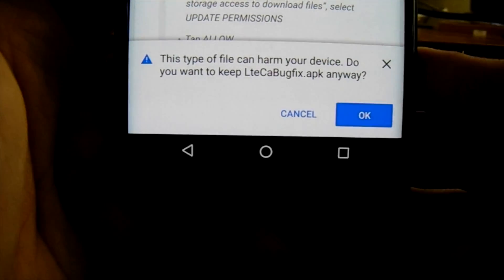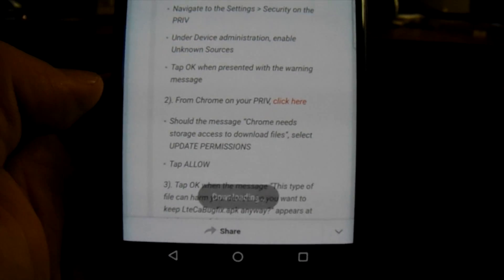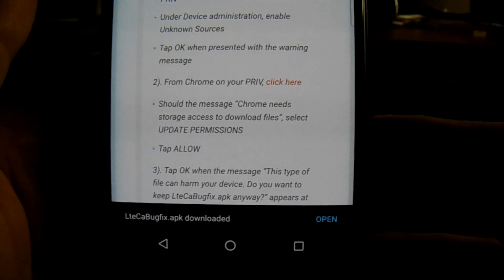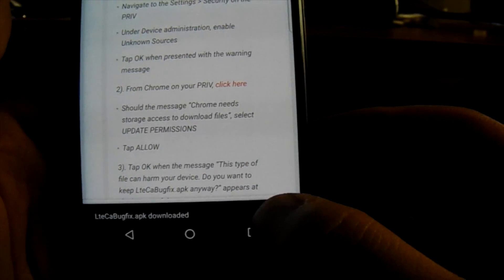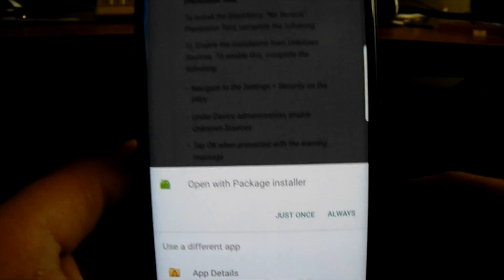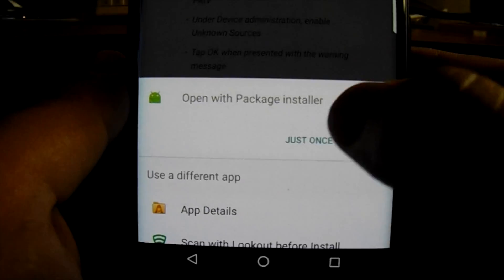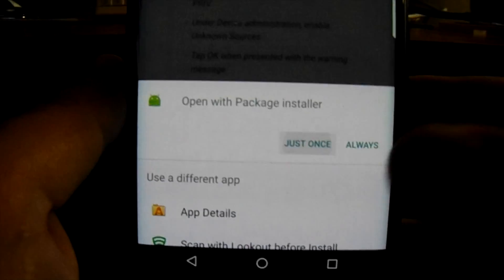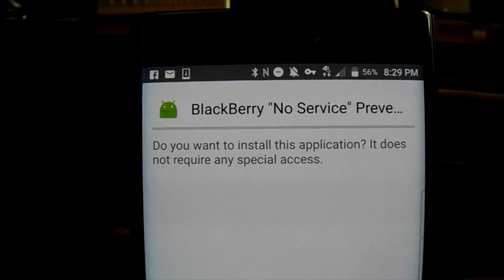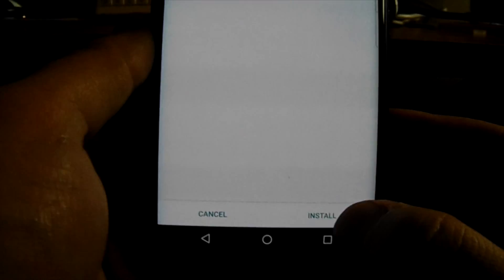At the bottom it's going to ask if you want to download this file — hit OK. This is the patch coming directly from BlackBerry for this issue. Once it's downloaded, hit Open. It may ask you to open with a package installer — hit Just Once or Always. It will then say 'BlackBerry No Service Prevention — do you want to install this application? It does not require any special access.' Go ahead and hit Install.